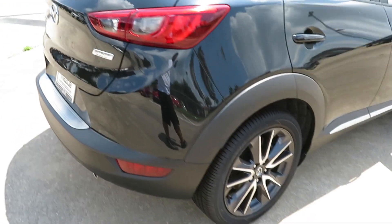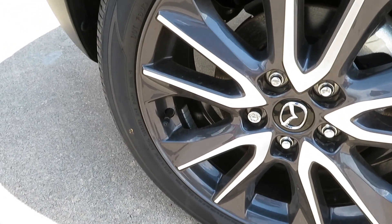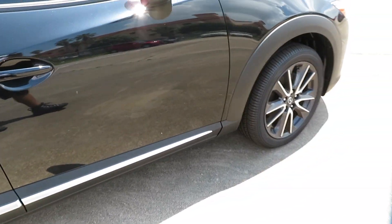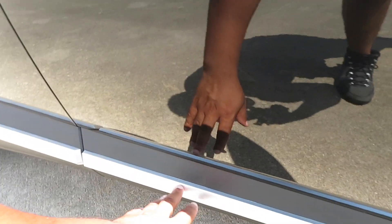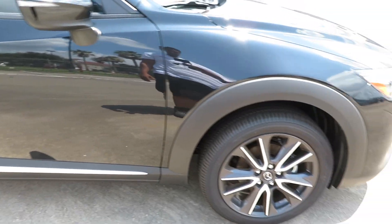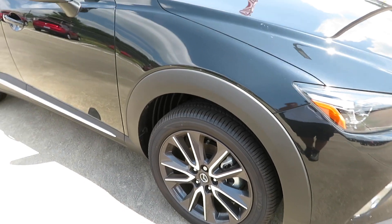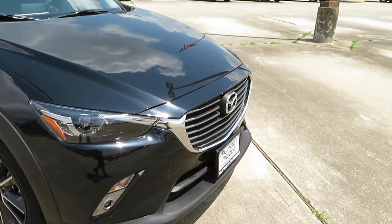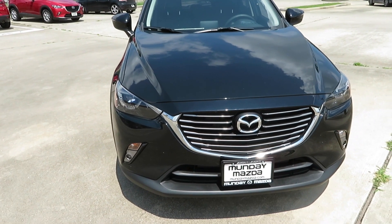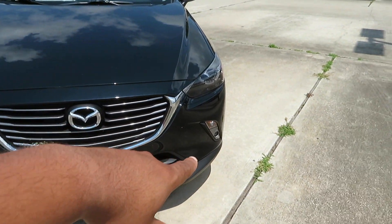Very nice car, got the aluminum and black rims on it. Disc brakes all the way around. This right here is a nice touch because it's not chrome — it's like a silverish color so it doesn't really reflect and shine, but it gives it a nice touch to the vehicle. Very nice vehicle, looks luxurious from the outside with that grille. Got the fog lights at the bottom down there.